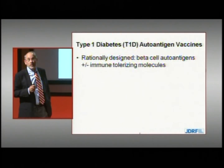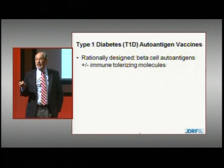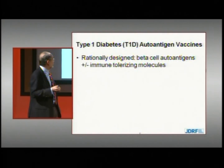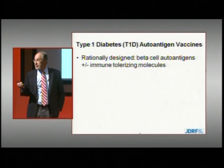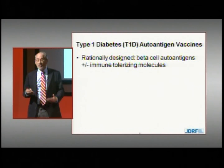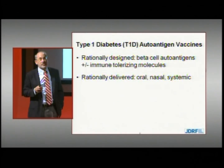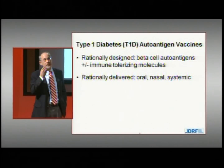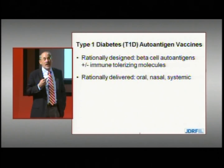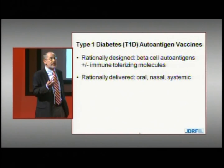Several type 1 diabetes autoantigen vaccines have been developed based on two principles: they've been rationally designed based on our understanding of immune tolerance, and they're composed of the autoantigens of the beta cell recognized by the immune system, sometimes along with other molecules that confer immune tolerance. Some vaccines are administered systemically under the skin or into a muscle; others through more tolerogenic routes — into the nose or mouth — as we know administration of antigens through those routes tends to be tolerogenic, evidenced by how we're tolerized to most foods we eat.